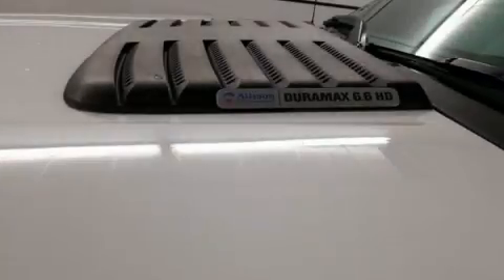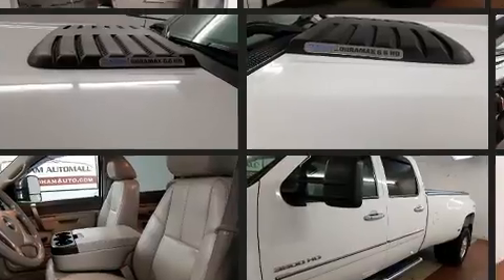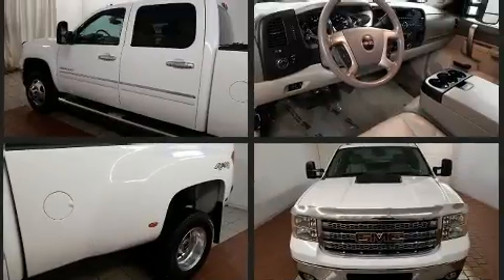Step into the 2012 GMC Sierra 3500 HD. Smooth gear shifts are achieved thanks to the powerful eight-cylinder engine. And for added security, Dynamic Stability Control supplements the drivetrain.